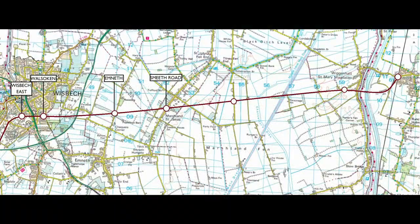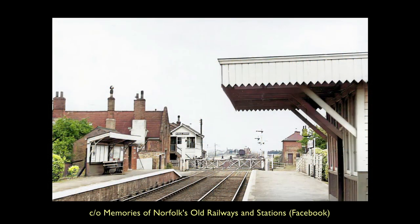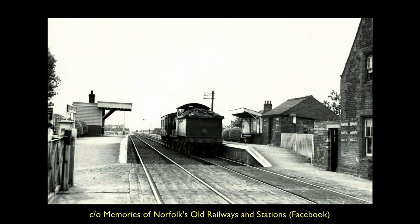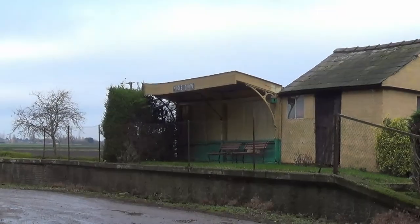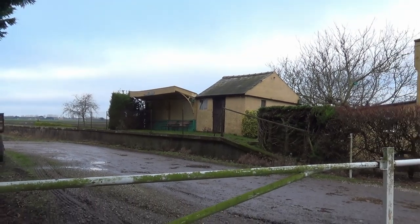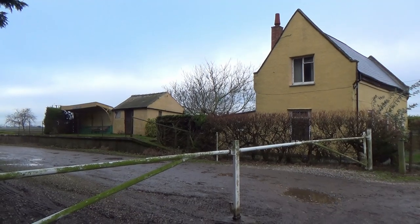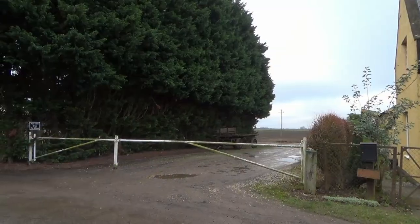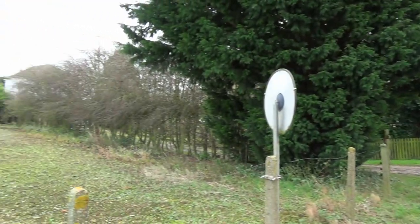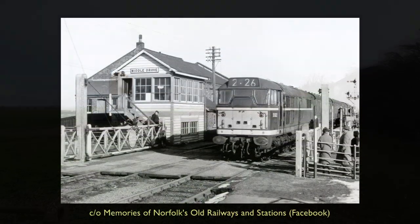Middle Drove can surely lay claim to being the most remote station on the line. Not appearing to serve any village in particular, with only a scattering of houses in the vicinity, it is a miracle the station survived all the way up to closure in 1968. Like South Road and Emneth before it, the station building lives on as a private dwelling, and there are several clear reminders that a railway once passed through here.